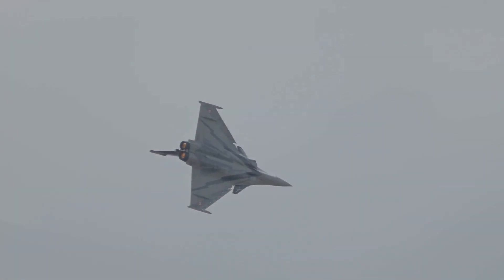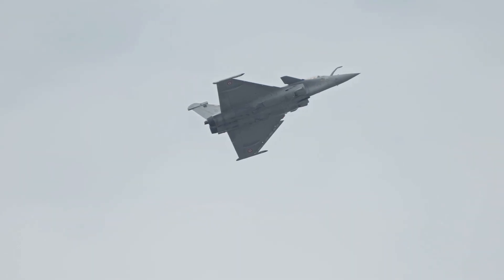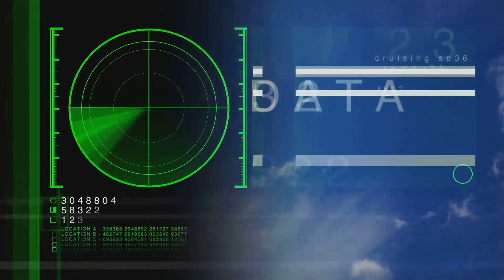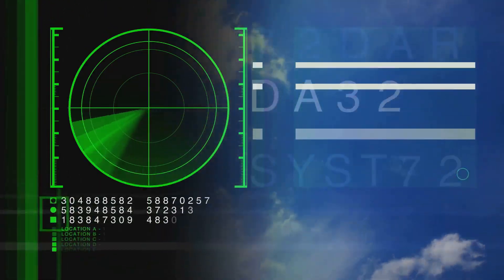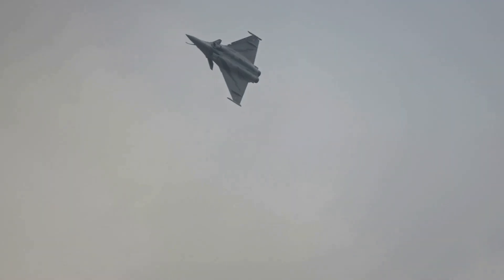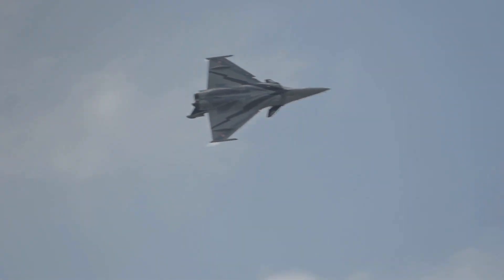At number 4, the Dassault Rafale's Spectra system is legendary for its electronic wizardry. Spectra creates virtual stealth, actively denying enemy radars information through precise detection and jamming. Its DRFM technology can record, manipulate, and replay radar signals, creating phantom targets or making the Rafale vanish from screens. Spectra's integration allows the Rafale to penetrate defended airspace and survive. The system's effectiveness is proven in real combat, earning it global respect. Rafale's Spectra is a masterclass in electronic deception.